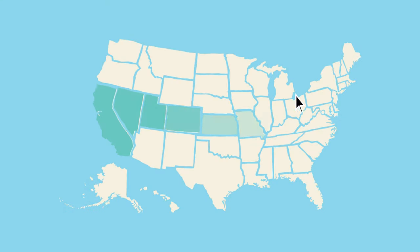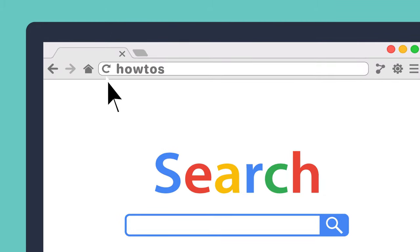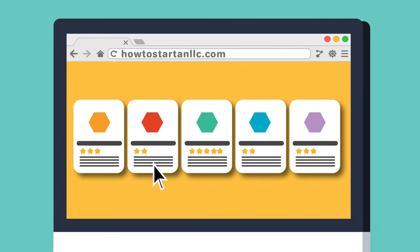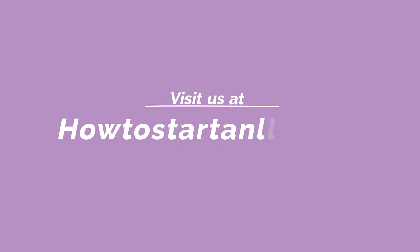Now that you've seen the different requirements and ways to form an LLC in New Hampshire, visit our site and take some time to research your options and establish a solid foundation for your business. Click the links in the description below to research the top five professional formation services or get more information on how to form a New Hampshire LLC on your own. We offer a host of free templates and tools — from operating agreements to business plans — all free of charge. Visit us at howtostartanllc.com.